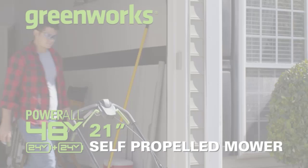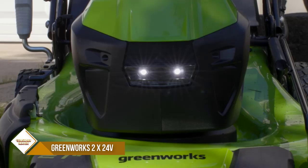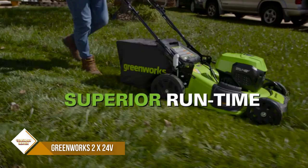Number 6: Greenworks 2X 24V Lawn Mower. The Greenworks 24V self-propelled lawn mower is the perfect solution for those who want the power of a gas mower without the hassle and expense. This mower is powered by two 24V batteries, which combine for 48V of power. It has a run time of up to 45 minutes and comes with a dual-port charger.